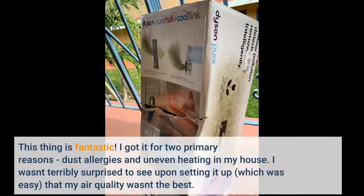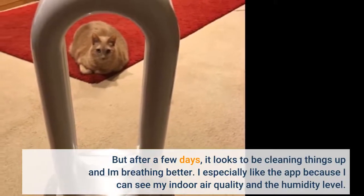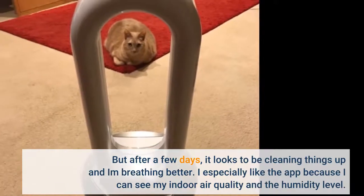This thing is fantastic. I got it for two primary reasons: dust allergies and uneven heating in my house. I wasn't terribly surprised to see, upon setting it up — which was easy — that my air quality wasn't the best. But after a few days it looks to be cleaning things up and I'm breathing better. I especially like the app because I can see my indoor air quality and the humidity level.